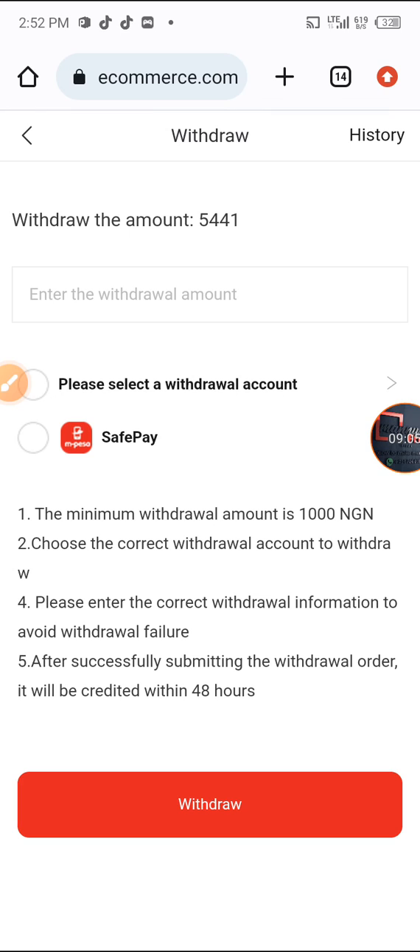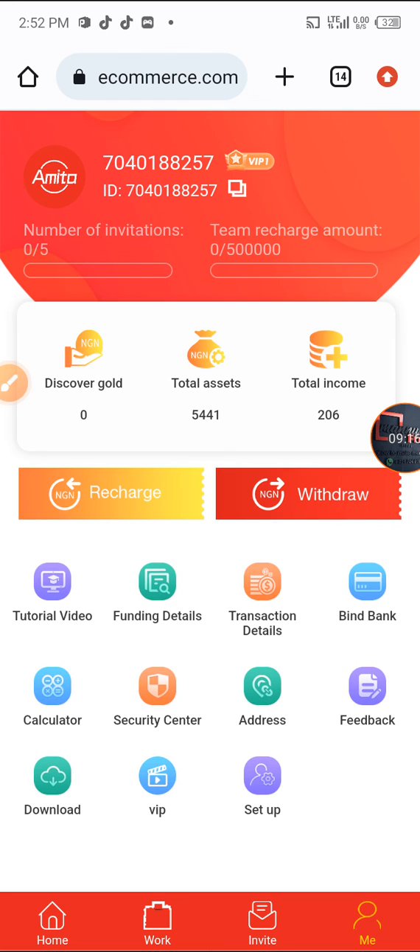These people will deliver your money within 48 hours. With the amount I recharged, I'll be making around 200 Naira daily — I don't think that's bad at all. I also have a new and fresh update; if you want to watch it, the link is at the top of this video — click on that link to watch.